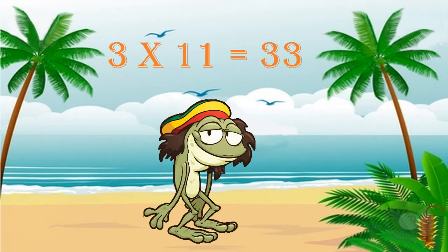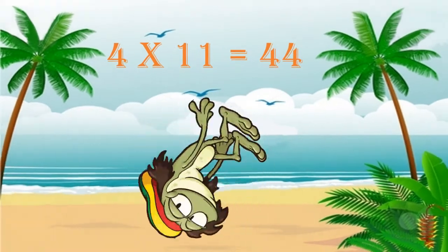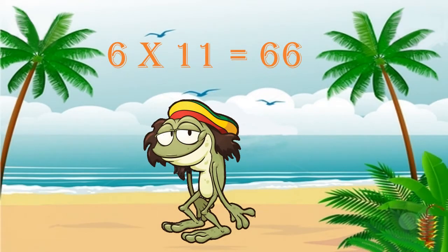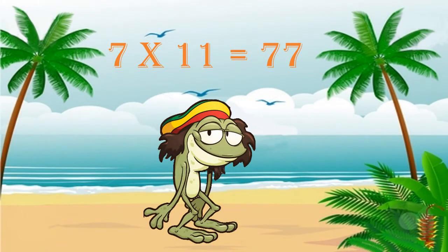Three times eleven is thirty-three. And four times eleven is forty-four. Five times eleven is fifty-five, and six times eleven is sixty-six.